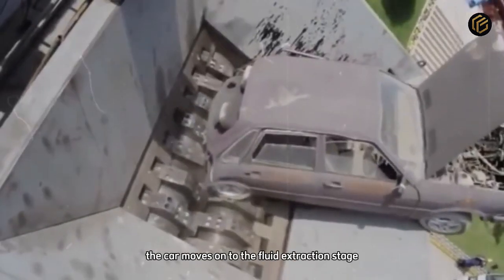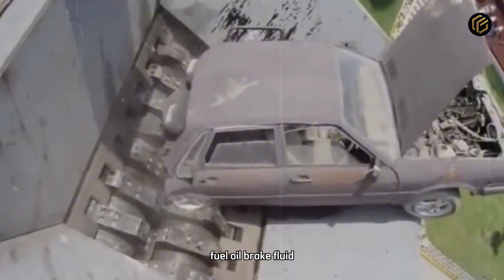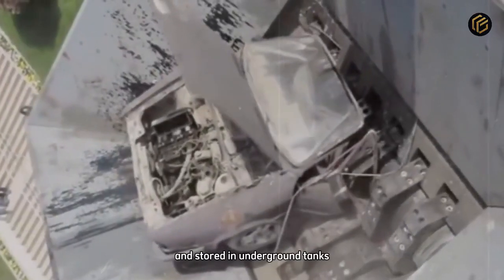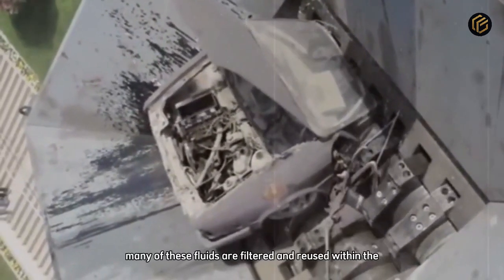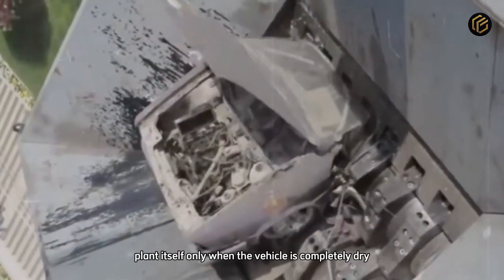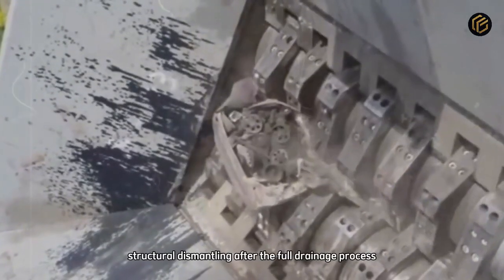With the valuable parts removed, the car moves on to the fluid extraction stage. Fuel, oil, brake fluid, and coolant are drained using high-pressure probes and stored in underground tanks. Nothing goes to waste. Many of these fluids are filtered and reused within the plant itself. Only when the vehicle is completely dry does it move to the next phase — structural dismantling.